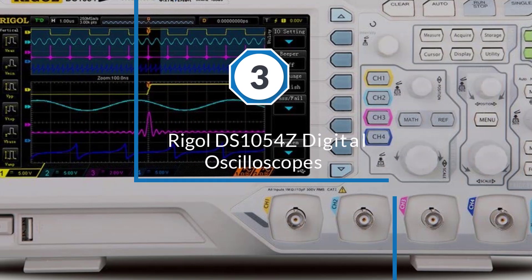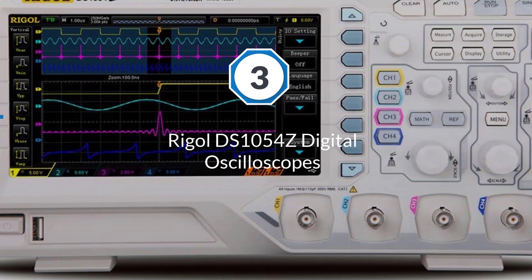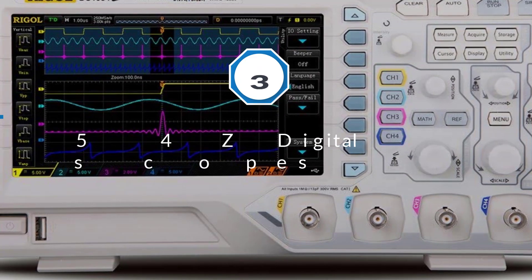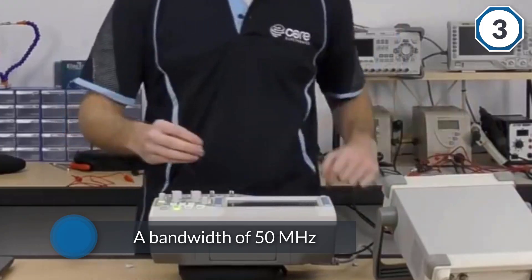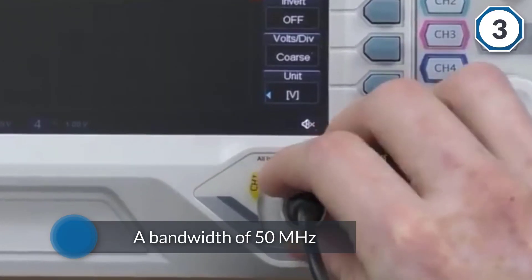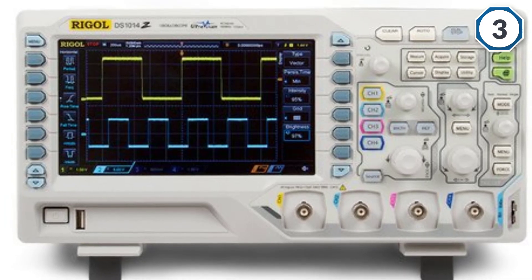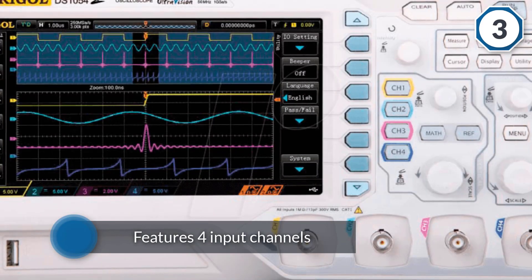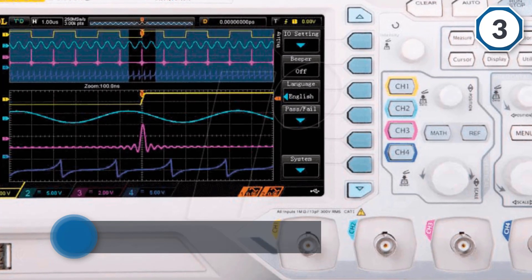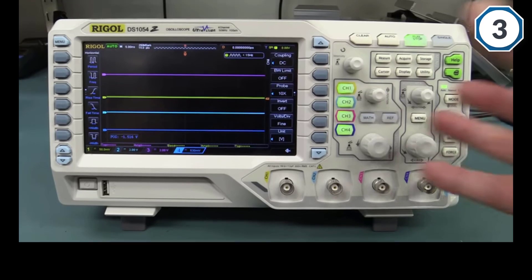Number three: Rigol DS1054Z digital oscilloscope. The Rigol DS1054Z is one of the best selling oscilloscopes since its release. Although the price is higher than most, it's really worth it. It features four input channels and a bandwidth of 50 megahertz, which is hackable to 100 megahertz. It has a sample rate of 1 GSa/s and a relatively large memory depth of 12 Mpts.